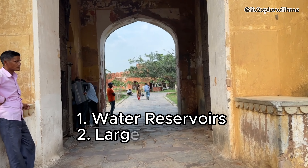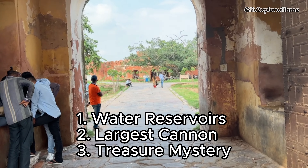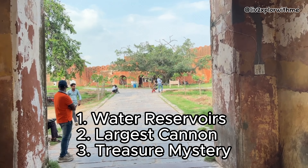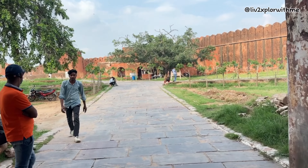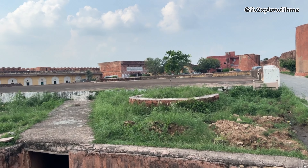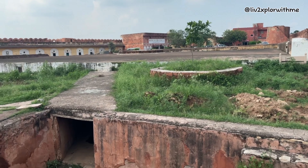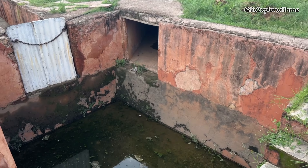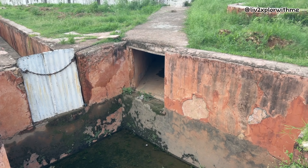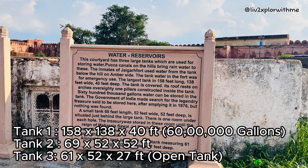Jaigarh is very popular for three main reasons: first is the water reservoirs and the water harvesting system; second is the largest cannon on wheels, called the Jaiwana; and the third is a treasure mystery. Even in those times there was a concept of rainwater harvesting — the rainwater catchment area of Jaigarh extends to about four kilometers from the fort. Drainage channels, small canals, and their arterial networks are laid inside and outside the fort, guiding rainwater into the main water tanks.